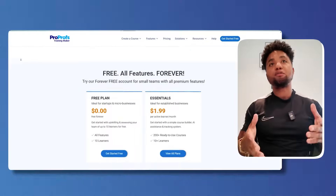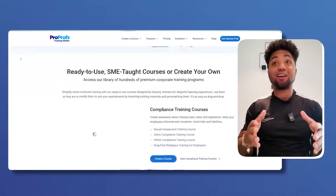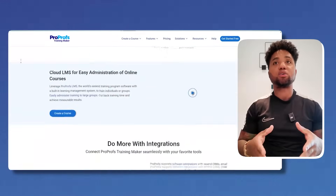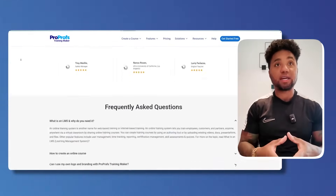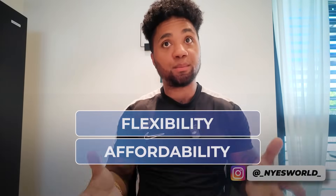So what is ProProfs Training Maker? ProProfs Training Maker is the world's easiest LMS and is 100% online. With the Training Maker you get the same level of professionalism and quality you'd expect from in-person training, but with added flexibility and affordability. The Training Maker is trusted by organizations worldwide including big names like Adobe, Zoho, and Lenovo.